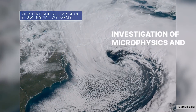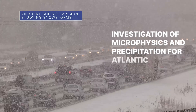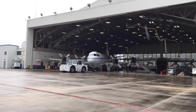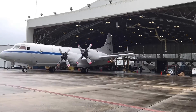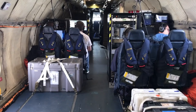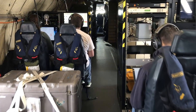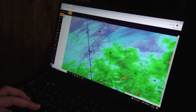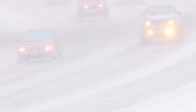NASA's Investigation of Microphysics and Precipitation for Atlantic Coast Threatening Storms, or IMPACTS, mission is a multi-year airborne science campaign tracking snowstorms across the Midwest and eastern U.S. Data collected by a suite of instruments on a pair of NASA aircraft helps researchers determine how snowstorms develop, how much snow a storm will bring, and where the bulk of it will fall.